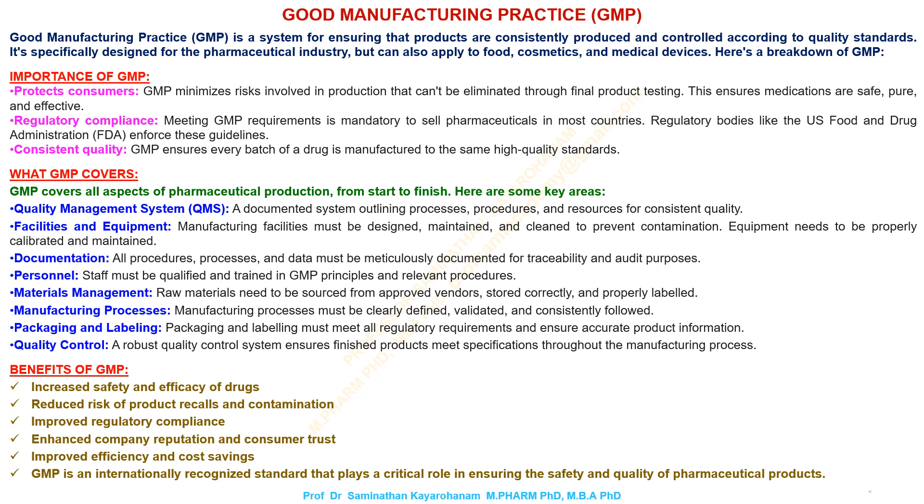Consistent quality: GMP ensures every batch of a drug is manufactured to the same high-quality standards. What GMP covers: GMP covers all aspects of pharmaceutical production, from start to finish. Here are some key areas.